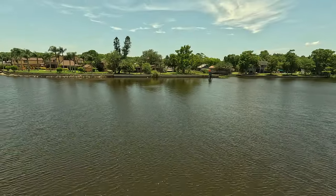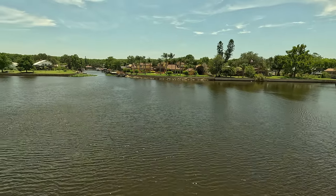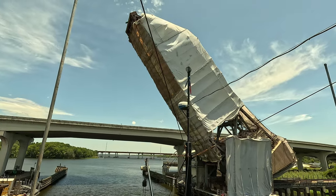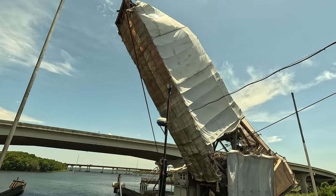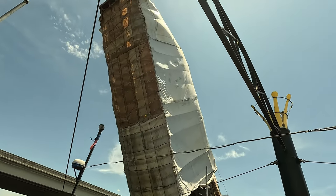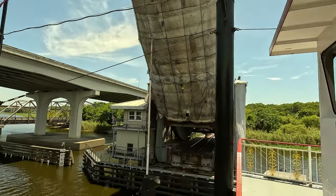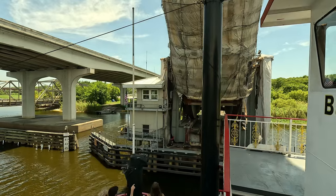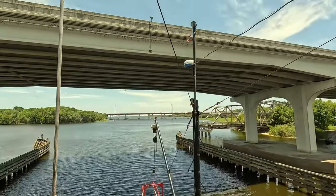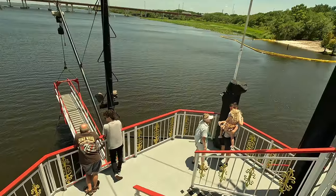Along the way we saw some beautiful homes, not a lot of them. Now we're headed back, and here's one of the bridges we have to go back under. We're coming out of the St. John's River with two more bridges to go — this one is a drawbridge, which I thought was quite interesting. Just a beautiful, absolutely delightful trip.